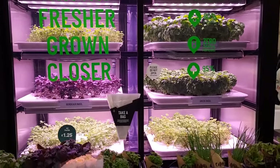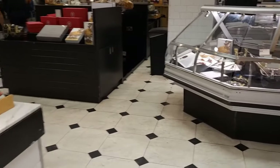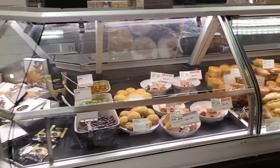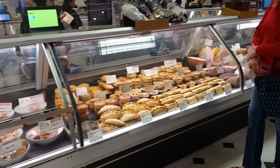I love this — you can't get fresher grown herbs than here. And how about something from this beautiful deli counter? Look at the selection on offer here.